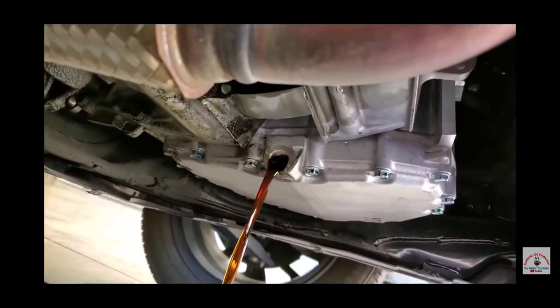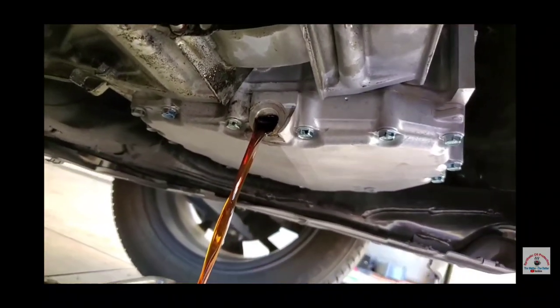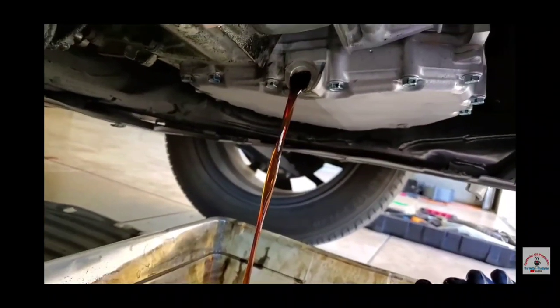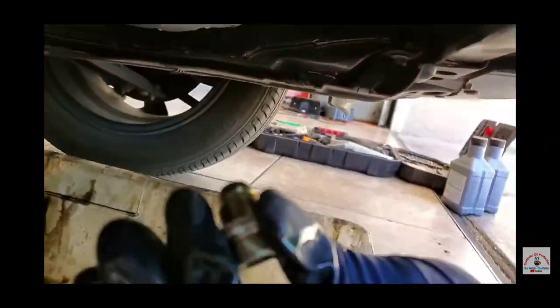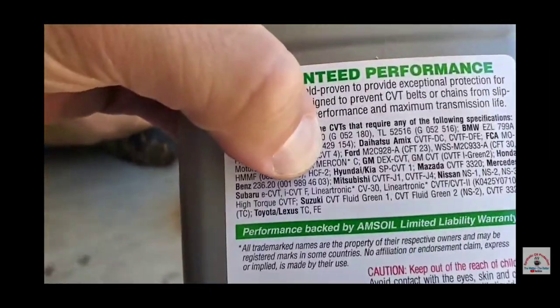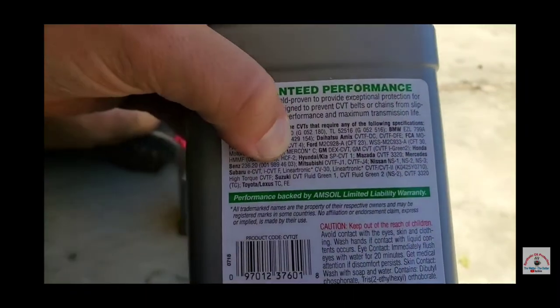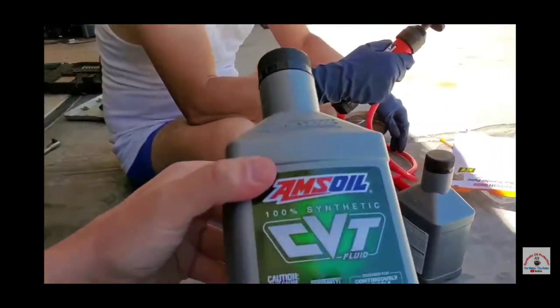Now we're going to let her drain down. The fluid looks pretty darn good — it's not very oxidized, just changing color a little bit. This only has 30,000 miles. Now in his hand you see the magnet — we're going to clean that up. The specific name is the Honda CF2, right by my thumb. That's the specification of this fluid, and this happens to be 100% synthetic.